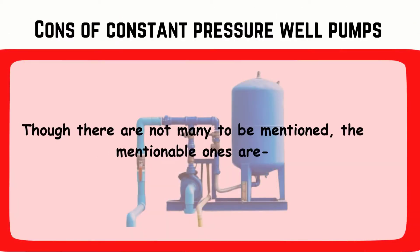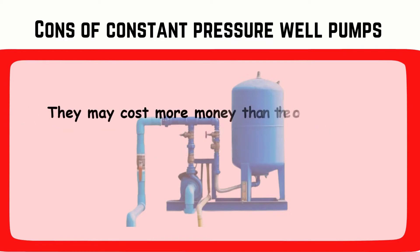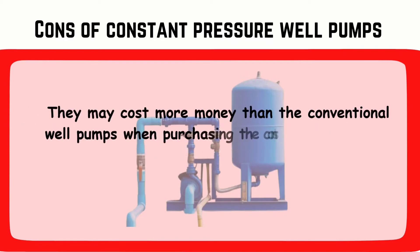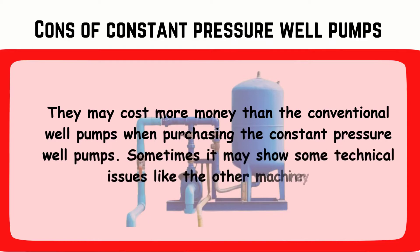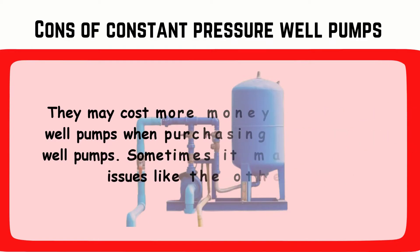The mentionable cons are that constant pressure well pumps may cost more money than conventional well pumps when purchasing. Sometimes they may also show some technical issues, like other machinery.